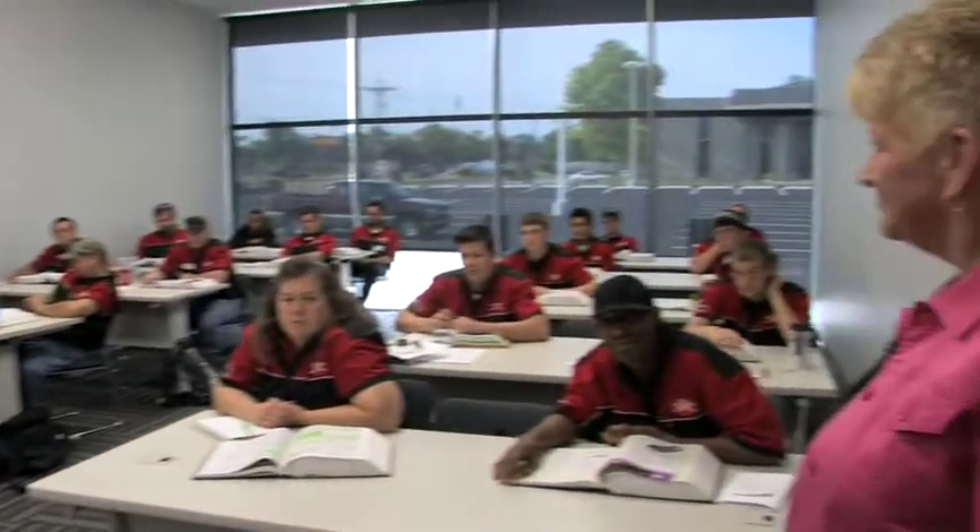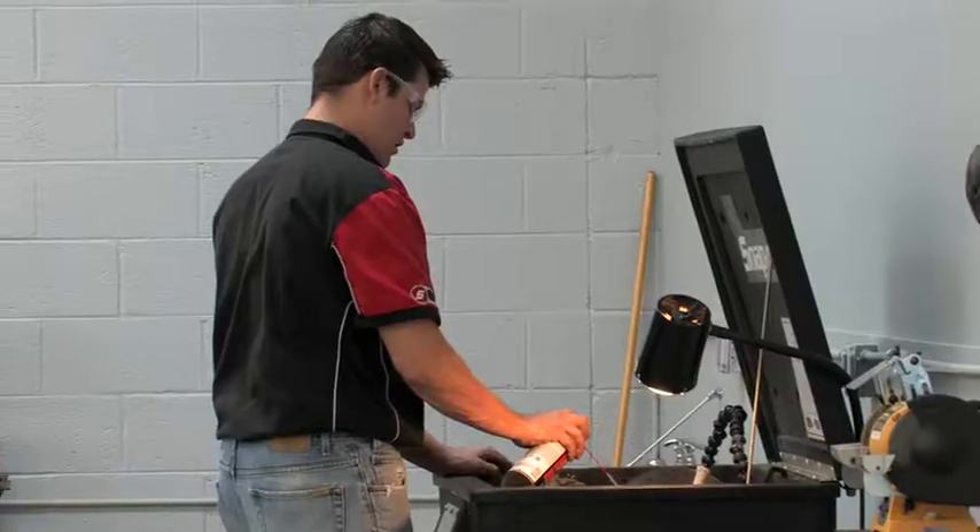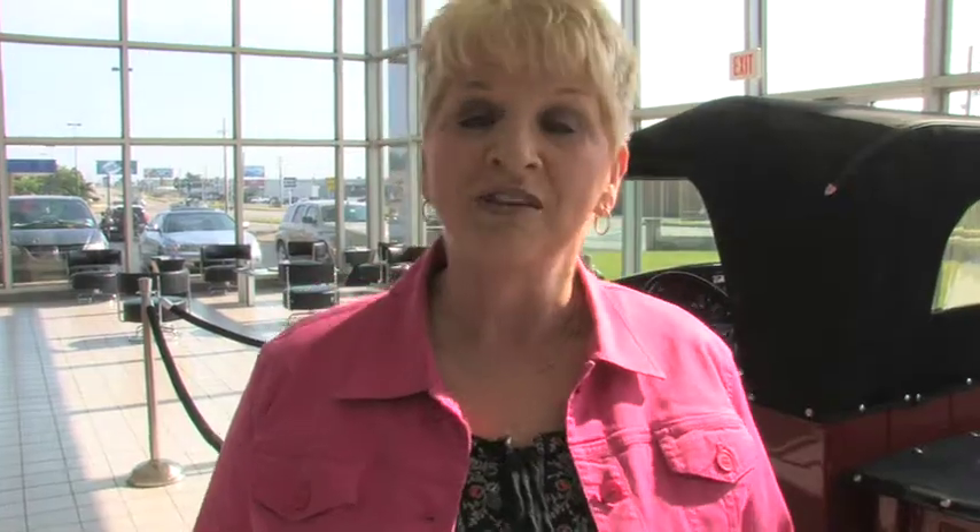They will have some classroom work, yes, but very little compared to how much hands-on they will get. I would just like to encourage anyone who has an interest in automotive or welding to give us a call. We welcome anybody who would like to come check us out, even just for a tour. Thank you.